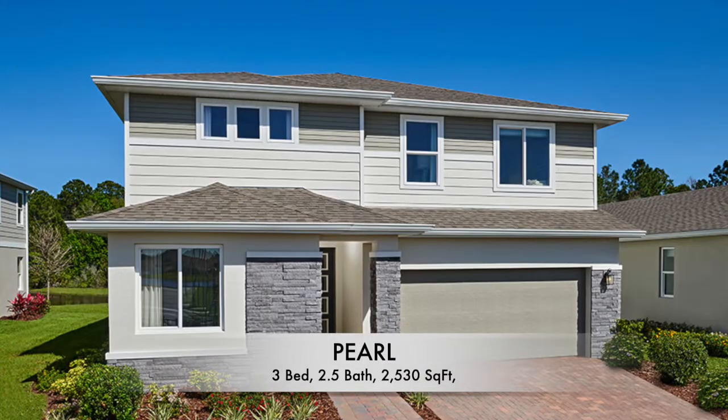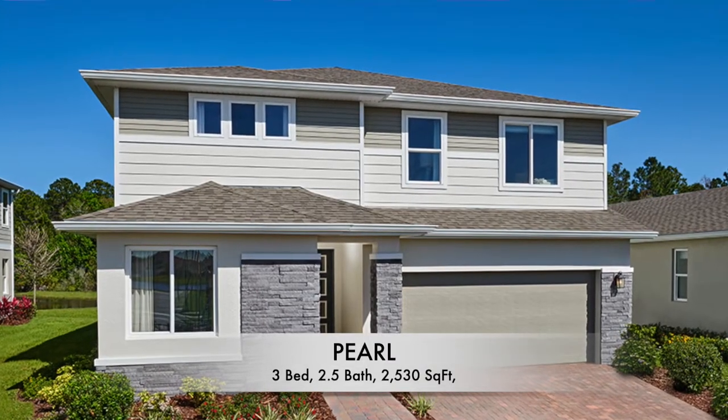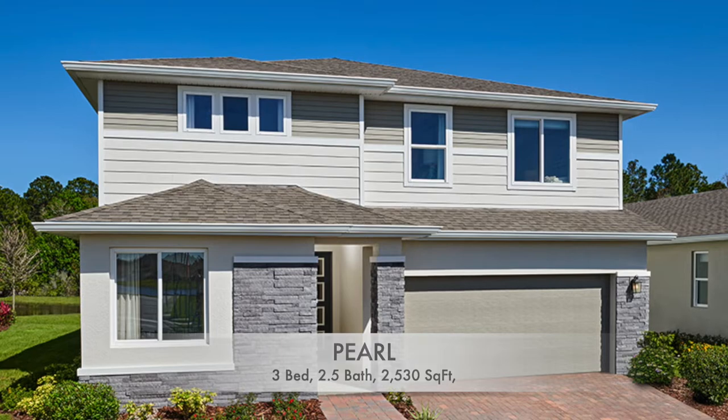Hello everybody, my name is Amanda Haynes. I'm a realtor with Preferred Real Estate Brokers on the Mellow Group in St. Cloud. This home is two stories. You do have a loft upstairs. There's a bedroom on the first floor, convenient for when you have guests. It is a beautiful floor plan, so stick around and I will give you a tour.